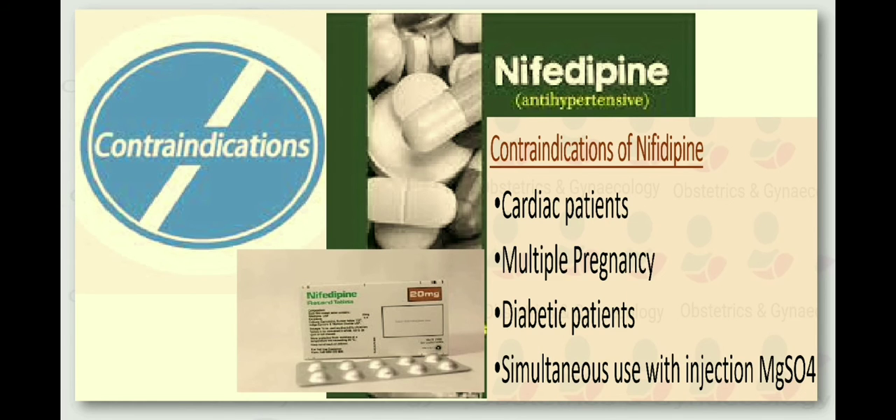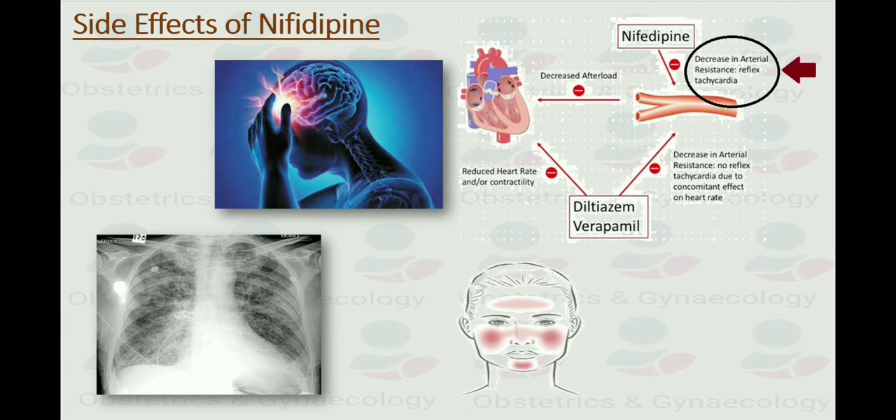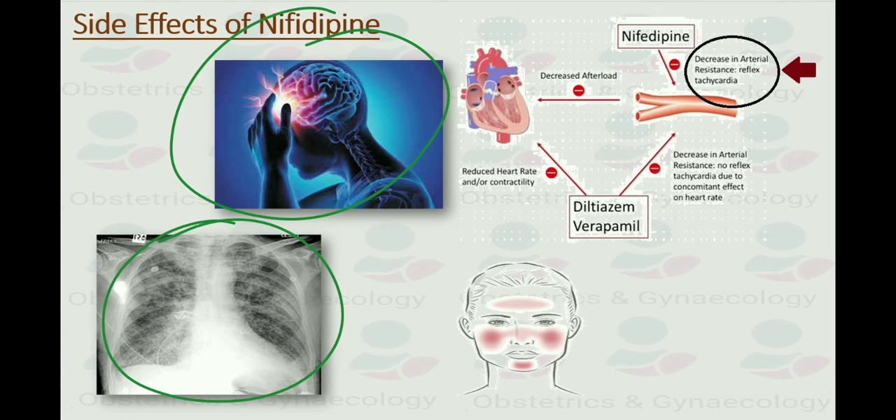What are the contraindications of nifedipine? First, it should be avoided in cardiac patients because it can cause ventricular collapse and dysfunction — nifedipine causes a reflex increase in cardiac contractility, which increases myocardial oxygen demand and worsens ischemia. Second, it should be avoided in multiple pregnancy as it can cause acute pulmonary edema. In diabetic patients, it should also be avoided due to the risk of pulmonary edema. It should also be avoided with magnesium sulfate, as simultaneous use can potentiate its effect leading to toxicity. Side effects include headache, pulmonary edema, reflex tachycardia and facial flushing.